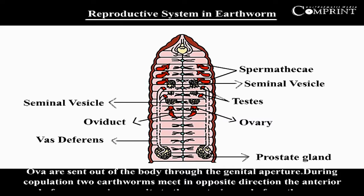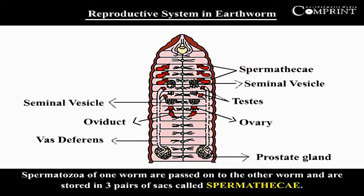During copulation, two earthworms meet in opposite directions — the anterior end of one worm is opposite to the posterior end of another worm. Spermatozoa of one worm are transferred onto the other worm and are stored in three pairs of sacs called spermathecae.